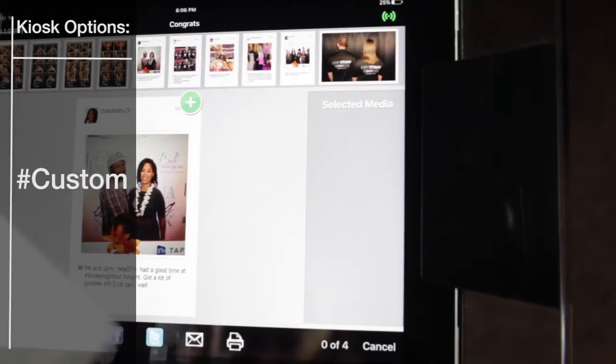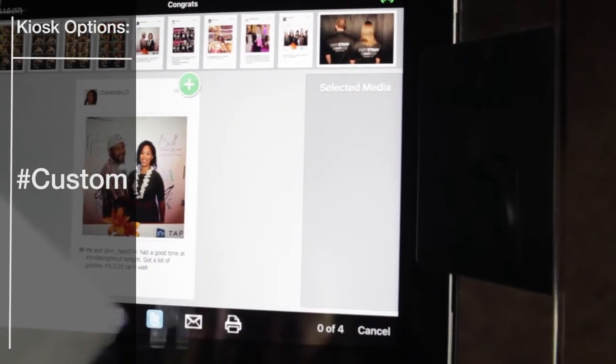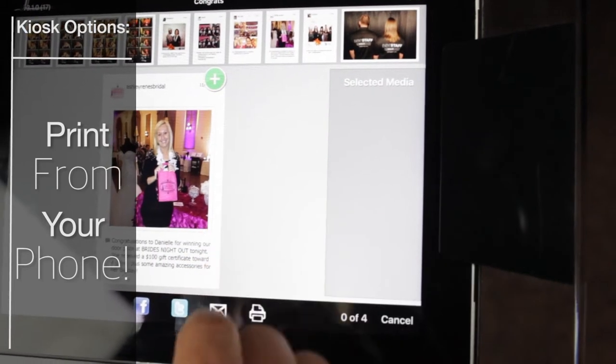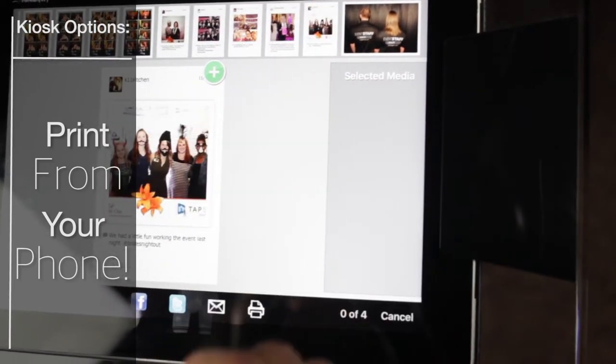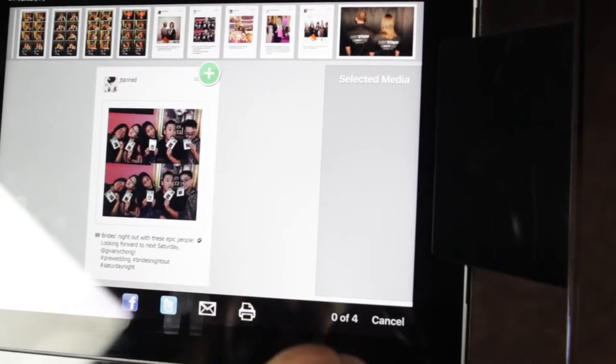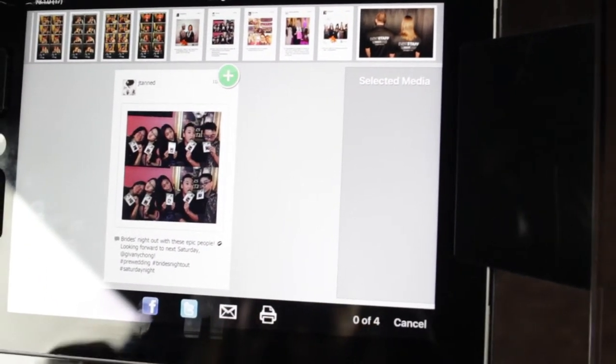A custom hashtag can also be set up. Once you've picked a hashtag for your event, any photo taken with a smartphone and posted to Instagram or Twitter using that hashtag will be sent to the kiosk where you can print those hashtagged photos. This means we have a two-in-one photo booth and hashtag printer.